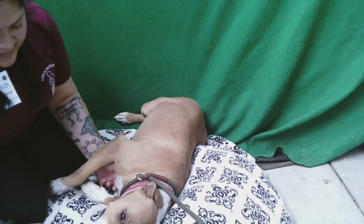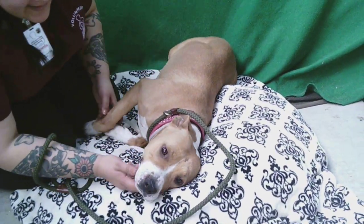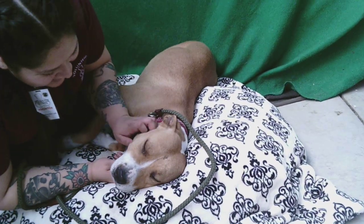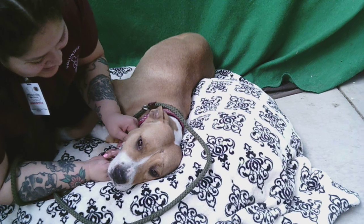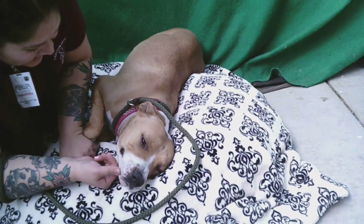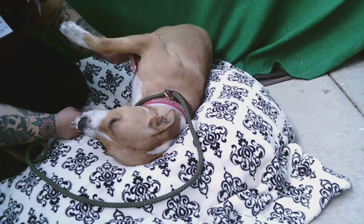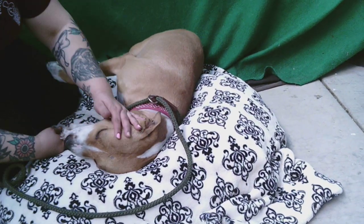This is Lolita, and Lolita's ID number at the Baldwin Park Shelter is A5256650. She is a beautiful little three-year-old pit bull, red and white, and spayed female. She came in February 17th.